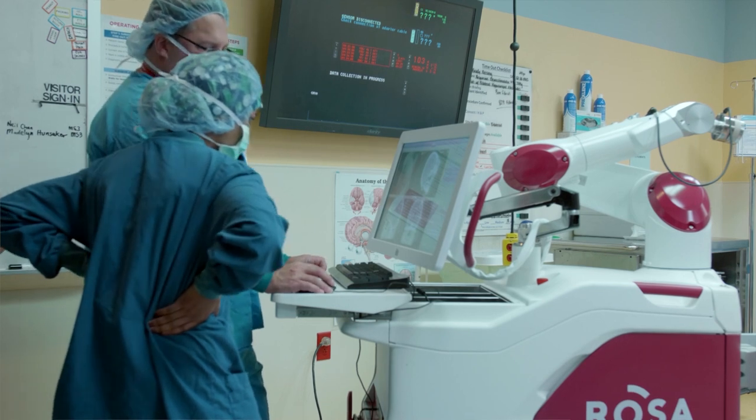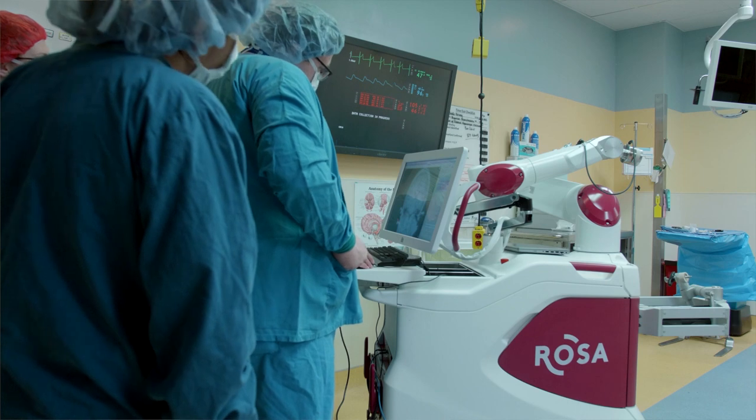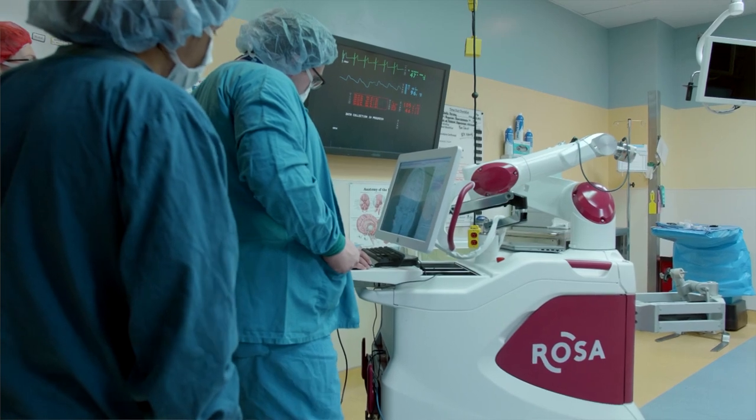We merge that to a CAT scan that looks at all the blood vessels, so that I can then switch the image from the MRI to the CAT scan and ask: is this electrode going to touch a blood vessel? Because the robot is so accurate, I can actually move it almost just four millimeters to avoid everything. There are times when you have a ring of blood vessels and you're putting it right down the center — you cannot see anything, you're relying on the technology.